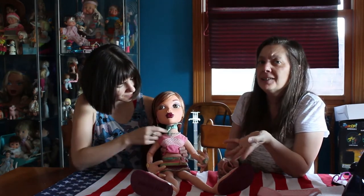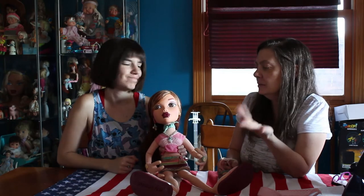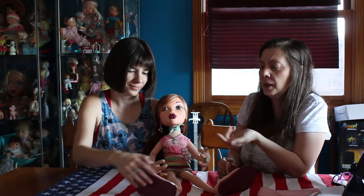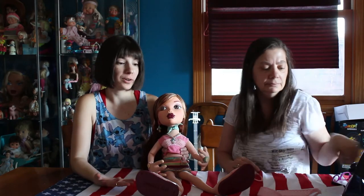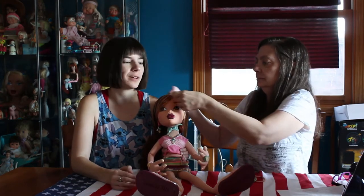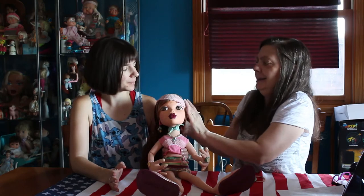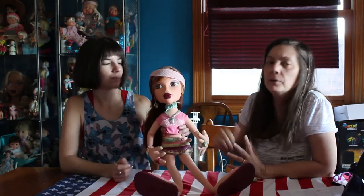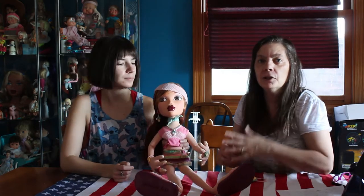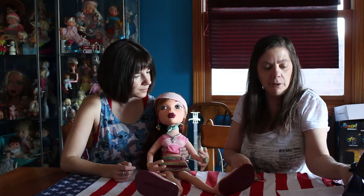On eBay they're really expensive. There was one that was naked that sold for like $20, which is a really great price, because mostly if they're in a box you'll find them for $75 and up. I would have never gotten her if she was that high.